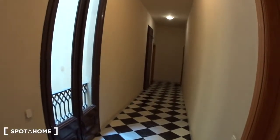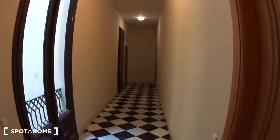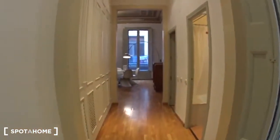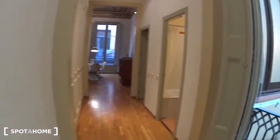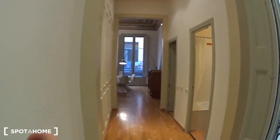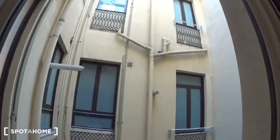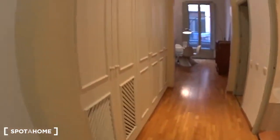You have the elevator and the stairs, and a long corridor with four apartments leading to your apartment. Here's the entrance. You have a long corridor with, on the right, the bathroom, then the kitchen, and the living room at the back. There's a large window overlooking the interior patio where you have some lines to dry your clothes. On the left you have three huge closets where you can store your clothes.